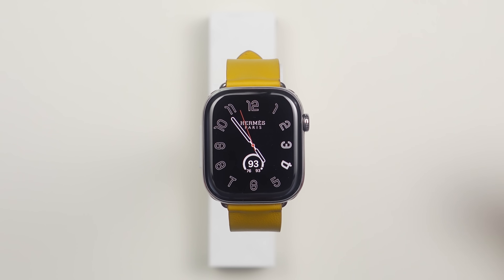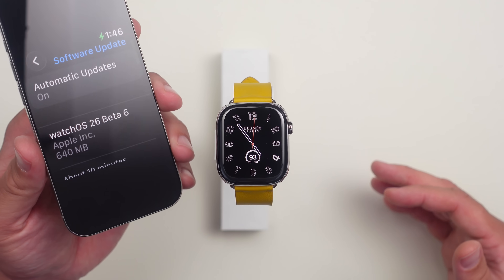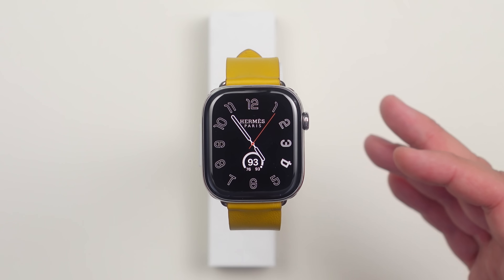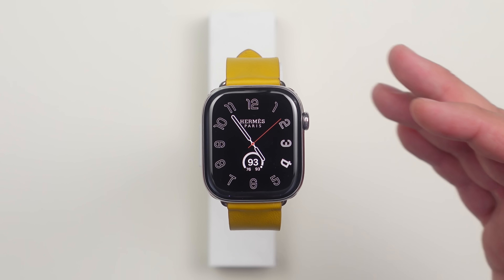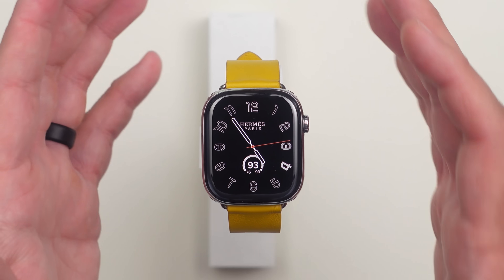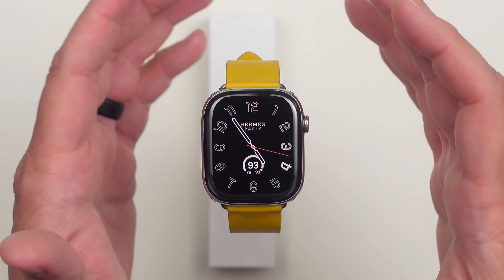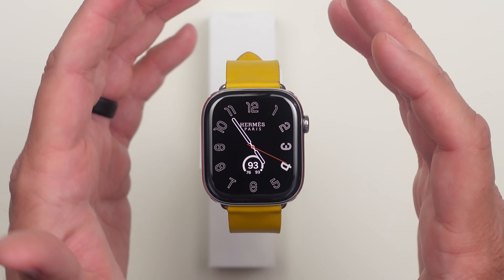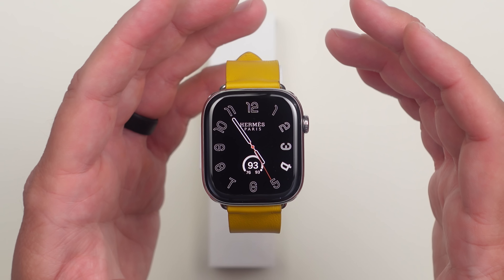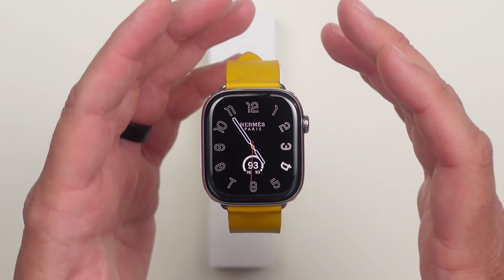Today Apple has released WatchOS 26 Developer Beta 6. This came in at only 640 megabytes, which is less than a week since Beta 5, which was around 1.5 gigs. This is like the start of the weekly beta releases — we usually get two, three, maybe four. We're getting close to the release, less than a month away from the announcement of WatchOS 26.